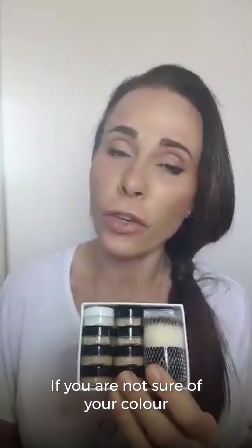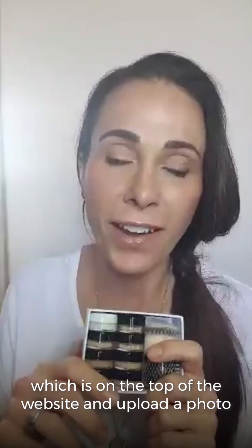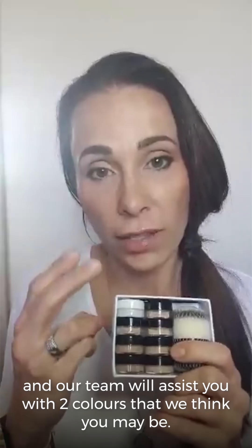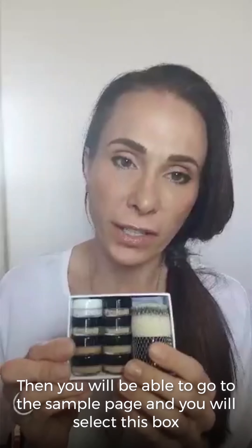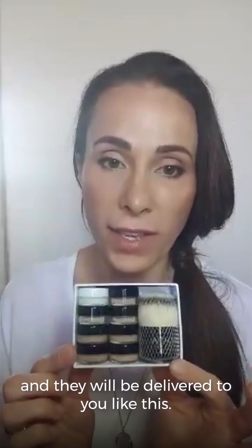If you're not sure of your color, there are two things that you can do. You can submit a color match to us, which is on the top of the website. Upload a photo and our team will assist you with two colors that we think you may be. Then you'll be able to go to the sample page, select this box and select those two foundation options, and they will be delivered to you like this.